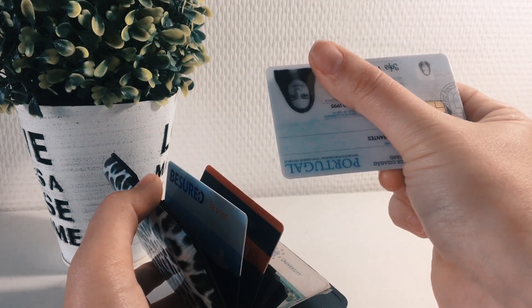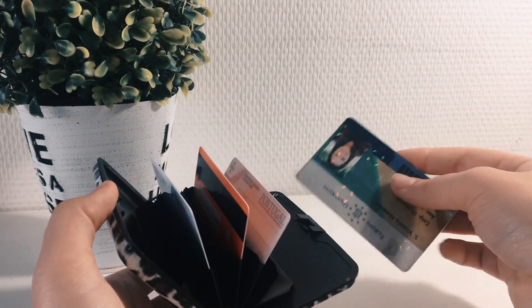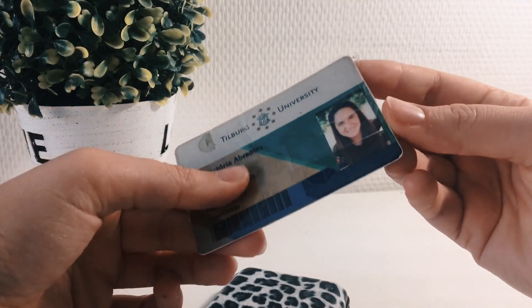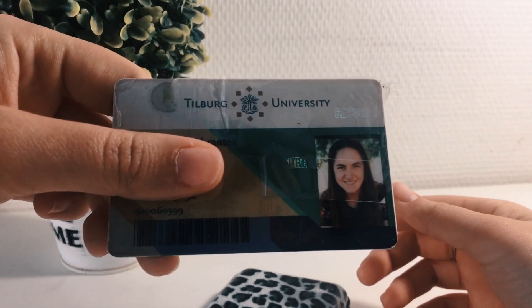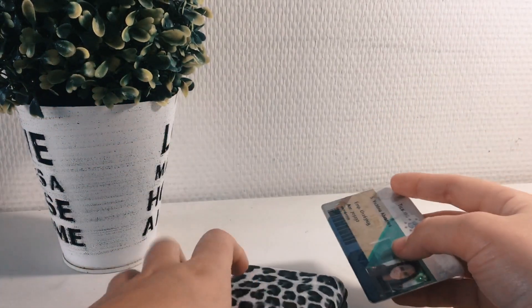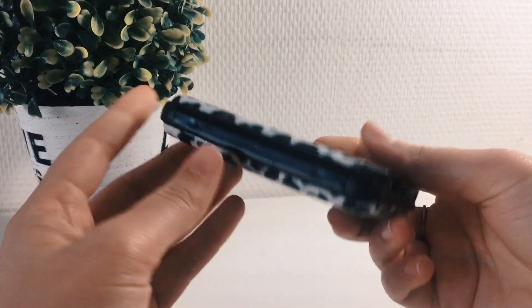The next card I have in here is my ID. And last but not least, it's my university card — it has seen better days so I had to tape it, but I need to carry it with me when I go to university. This wallet will fit cash but not coins, but I don't usually carry cash on me so that's not a problem.